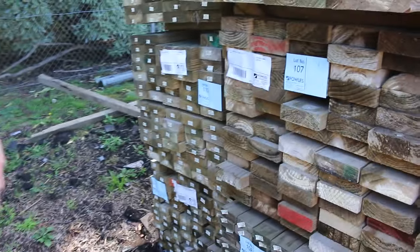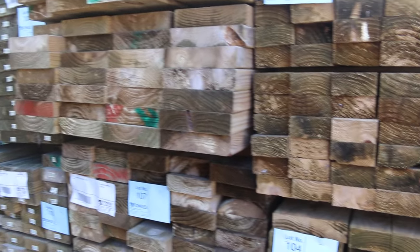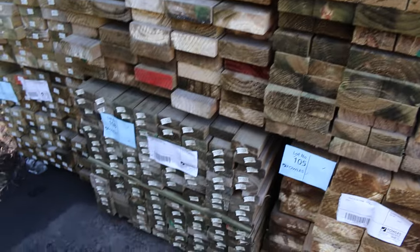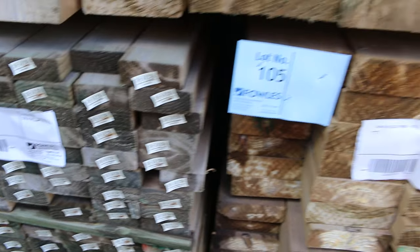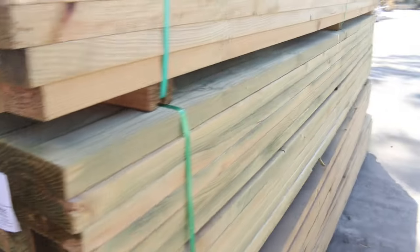Speaking of which, we've got some nice fresh stuff here. I've got some 90 by 45 treated 3.6s, there's some 140 by 45 and 190 by 45 in the 3.6, and even one pack of the 90 by 35, which is lot number 108. Some really nice fresh stock there. Let's make our way further down the yard now.